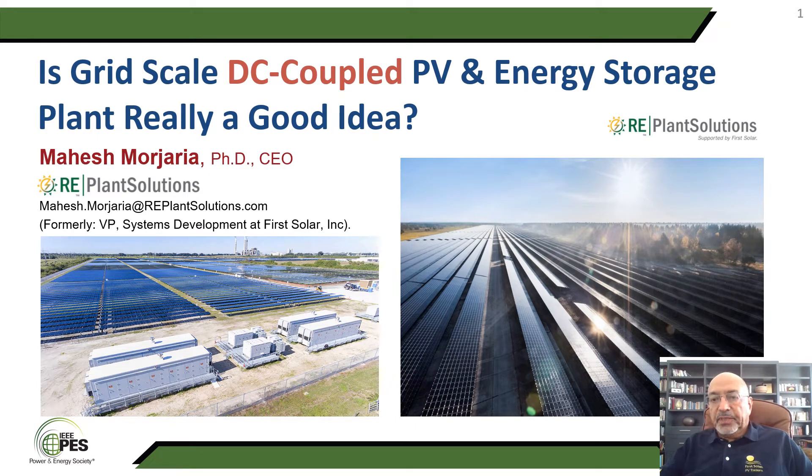Hi, this is Mahesh Morjaria. Until recently, I was with First Solar as VP of Systems Development. My topic today is: is grid-scale DC coupled PV and energy storage plant, also called hybrid plant, really a good idea?